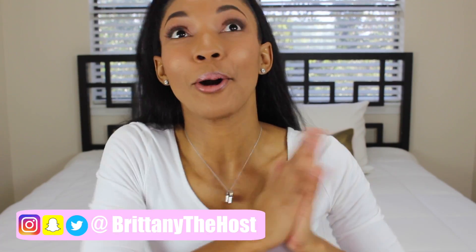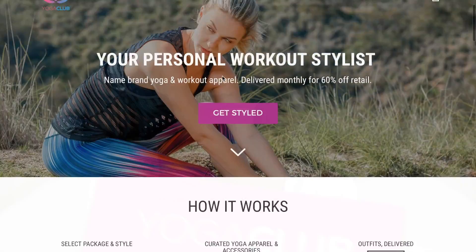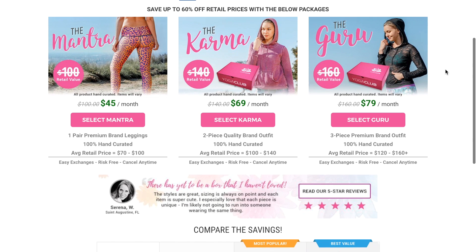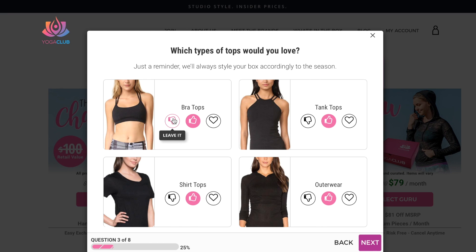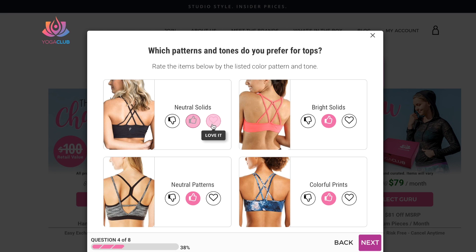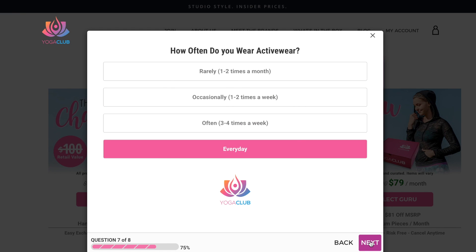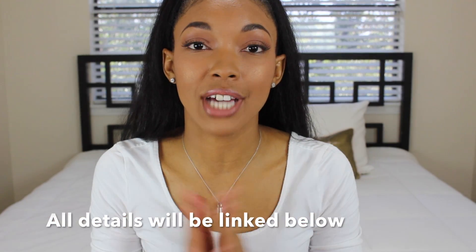Hey guys, welcome back to my channel! I am so excited — in today's video I have teamed up with Yoga Club. Yoga Club is a full-service subscription box site that allows you to pick a package that suits your personality and lifestyle. Each month their expert stylist will curate on-trend activewear pieces with a retail value of over a hundred dollars, with each item up to 60% off retail value. I am so excited to dive into this box!